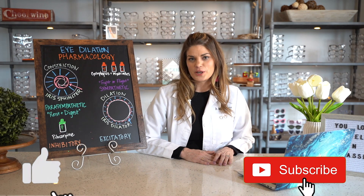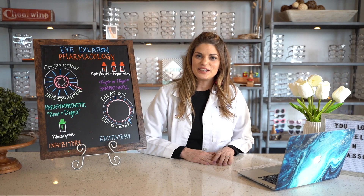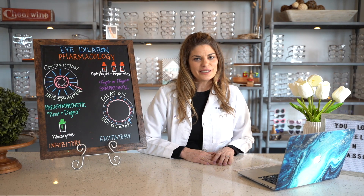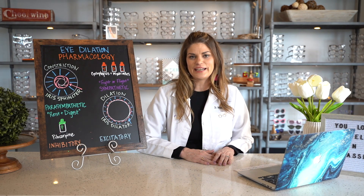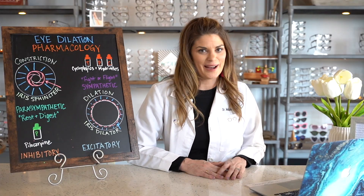If you're new here, please consider subscribing and hit the bell down below so you never miss a video. In today's video, we're going to be talking about the pathophysiology and pharmacology of dilation. You know what time it is — it's time for eye school.